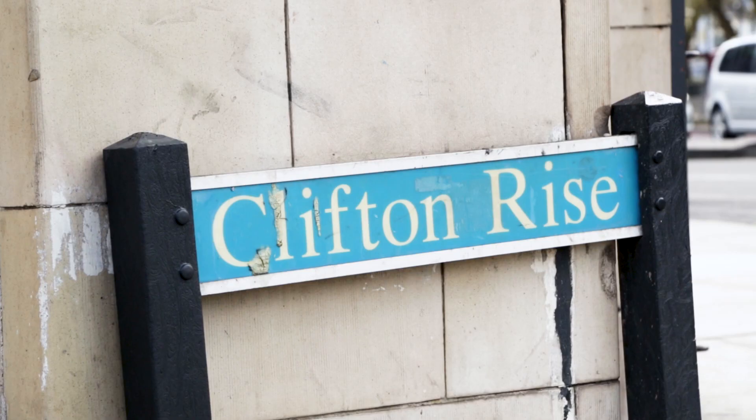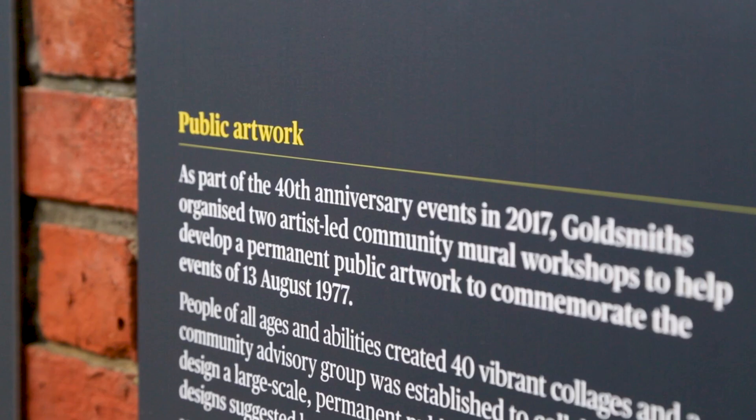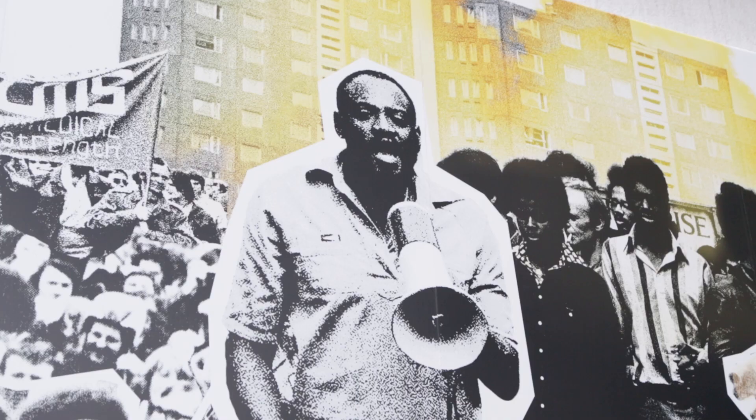Of course, the Battle of Lewisham, which took place right here on Clifton Rise. The National Front, a far-right extremist organisation, came to New Cross. People who disagreed with those right-wing views came here. Being able to bring students here to Clifton Rise, to the places where history was actually made, where history actually happened — it's a great benefit that we have at Goldsmiths.